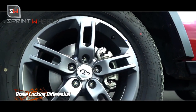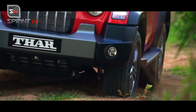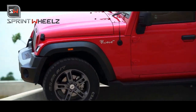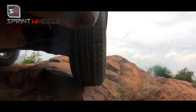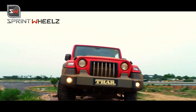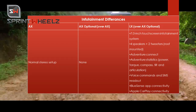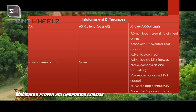The LX variant features 4 speakers with 2 tweeters plus roof-mounted speakers. The infotainment system includes voice command, SMS features, Bluetooth app connectivity, Apple CarPlay, Android Auto, and USB ports.